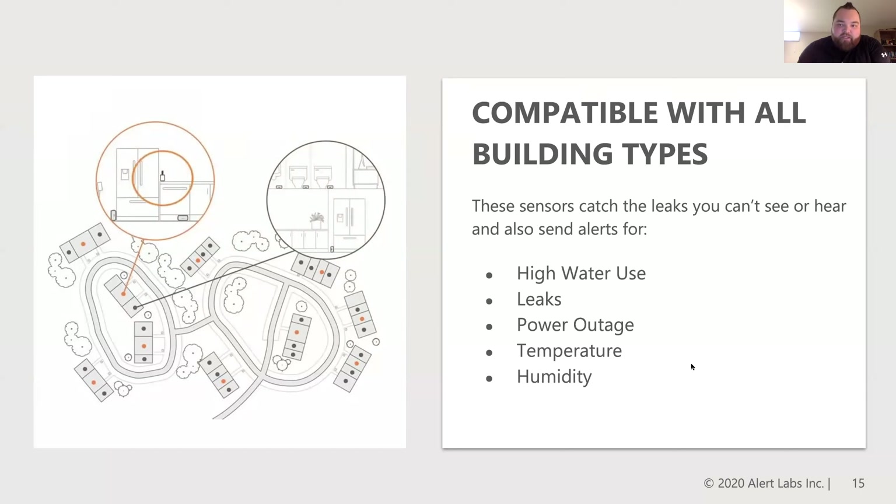This covers everything from shopping malls to multi-residential to commercial real estate and industrial parks. We have in-pit meters and inside internal monitors as well, so there are lots of different applications we can cover with the technology. Some of the key data points we look for include high water usage, leaks, power outages, temperature, and humidity.